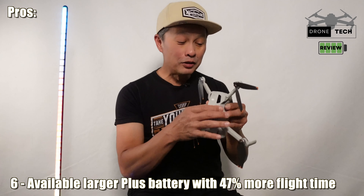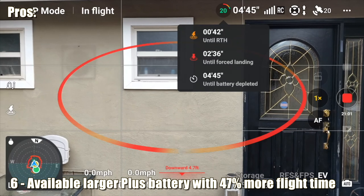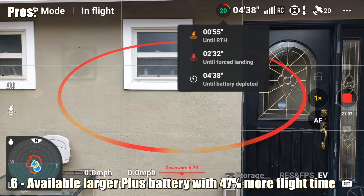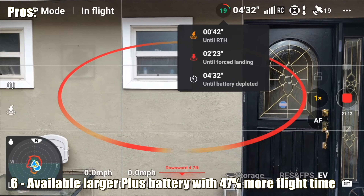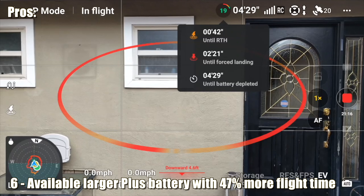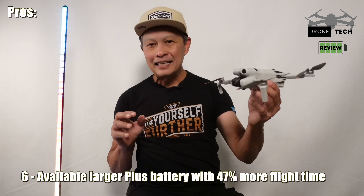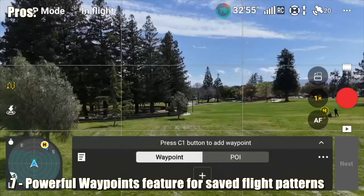Number six is the extended battery option. The standard battery claims 31 minutes, but there's another battery that fits the same slot with about 51 minutes for around $100, which really gets you through your missions. It is heavier, putting you over the 249-gram limit, but there's no compromise to the flight — the speed and agility are exactly the same.